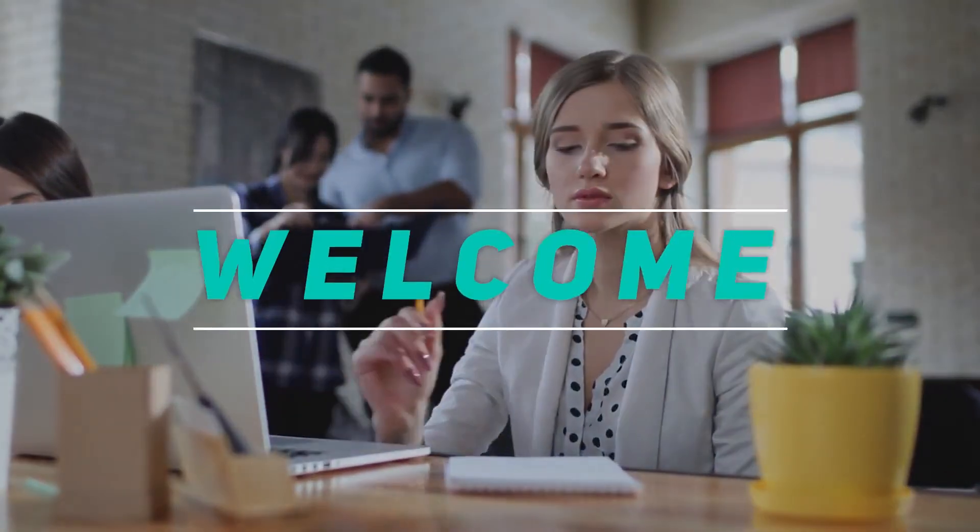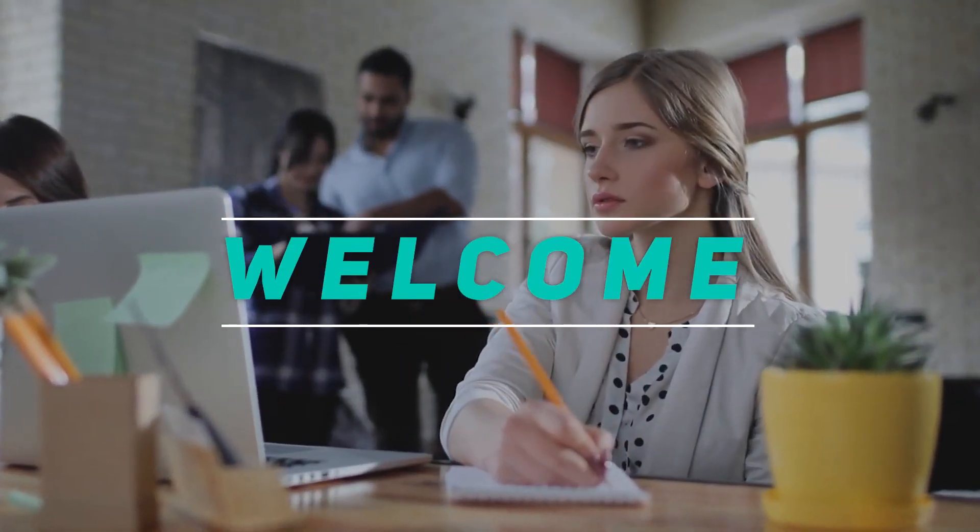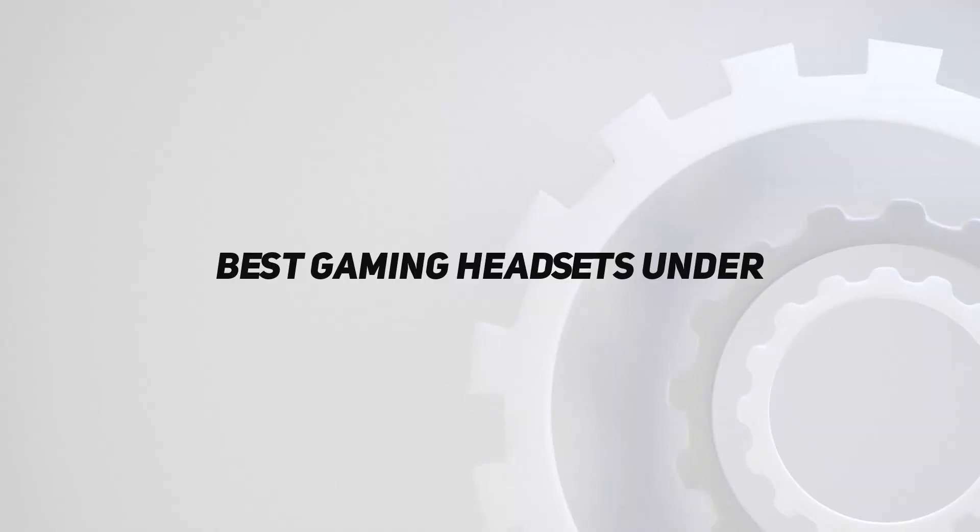Hey, welcome back to my channel. In this video, I'm gonna talk about the top 5 best gaming headsets under $50. Starting at number 5.